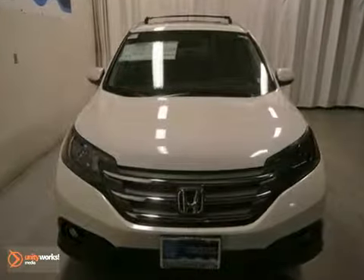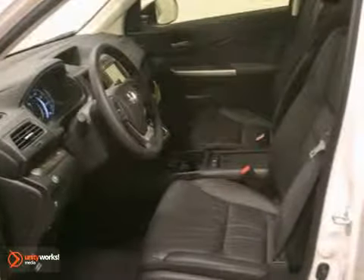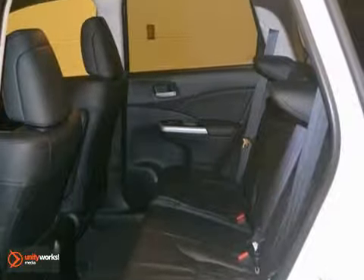Here is a gorgeous 2013 Honda CR-V EXL. You'll get a moonroof, factory warranty, and full power options. Plus, you'll get a multi-function steering wheel, climate control, and so much more.